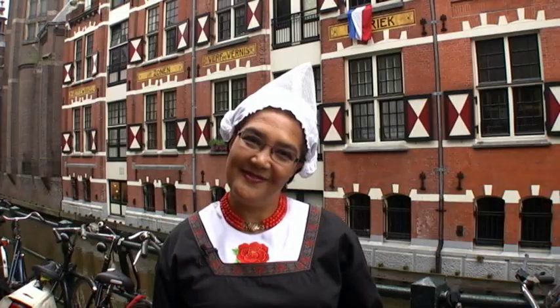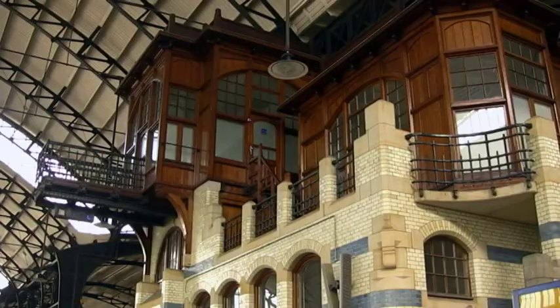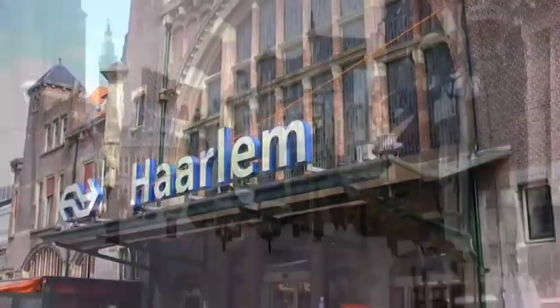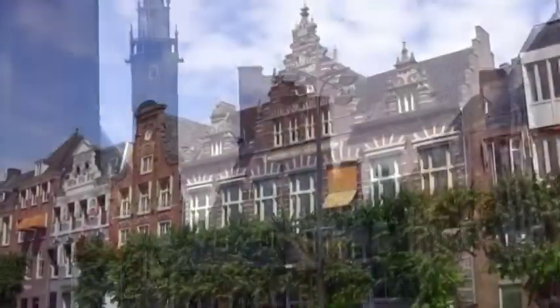Haarlem. Did you know if you're downtown in Manhattan, you could be in Harlem in 20 minutes? Well, it just so happens 20 minutes by train from Amsterdam also gets you to Haarlem. And speaking of trains, you'll be greeted by Haarlem's 1908 Art Nouveau train station. Just a short distance away is the Markt, the center of town.